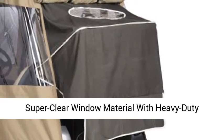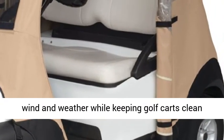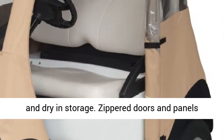Features super clear window material with heavy-duty polyester walls and top, providing full protection against wind and weather while keeping golf carts clean and dry in storage.